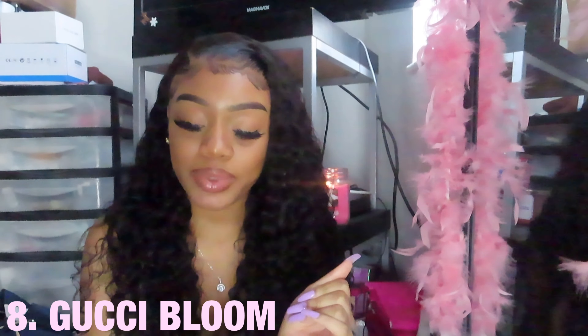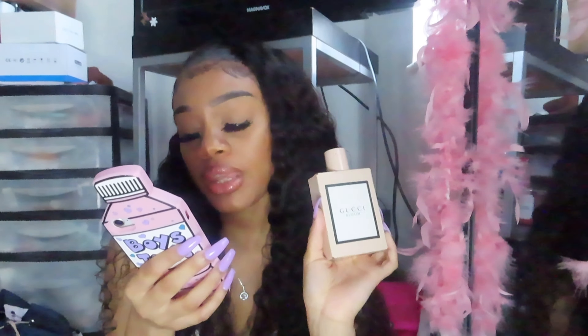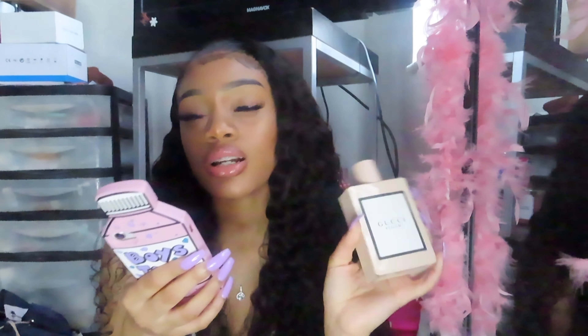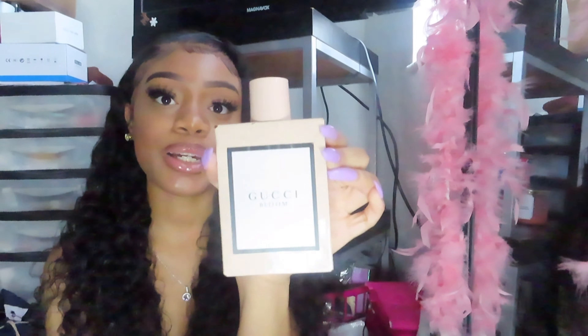The last perfume is actually my older sister's — I got it out of her room to include in the haul because I do sometimes use it. It is the Gucci Bloom. It's so pretty — very floral, very nice. It's not sweet and not really musky either. The notes include jasmine and a white floral scent with rangoon, infused with a powdery floral edge — described as a garden of flowers. It's a really nice scent and it is very, very strong.